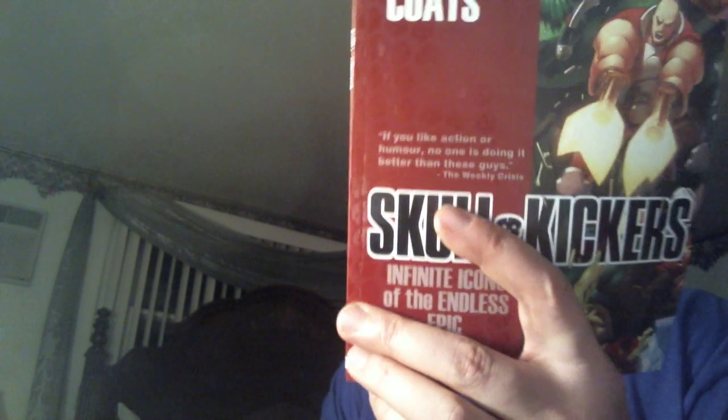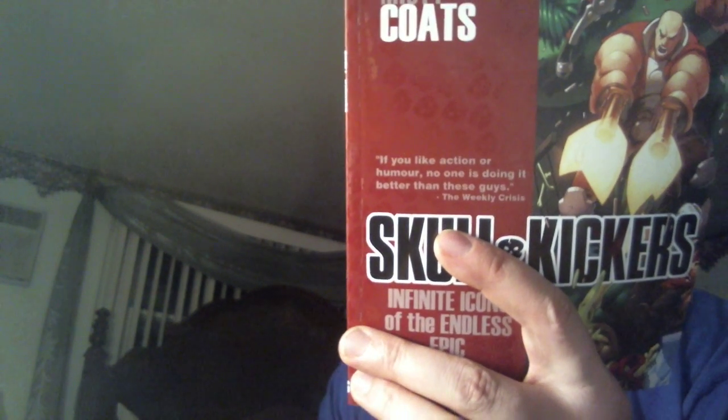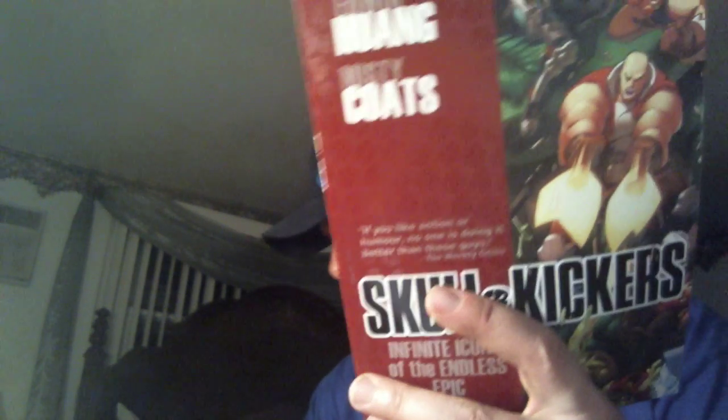I was really enjoying Skull Kickers — this is the last trade, I believe. This is number six; I had gotten up to number five. So both Skull Kickers and Saga I both really enjoyed — they're both Image trades.